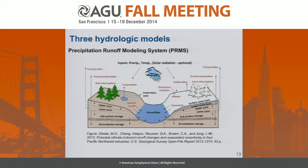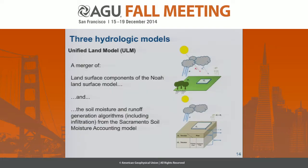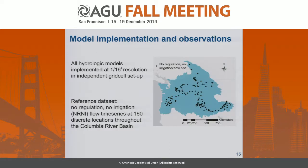We're also running the Precipitation Runoff Modeling System, as well as the Unified Land Model, which is a merger of NOAA and SAC more or less. All of the hydrologic models are implemented at a one-sixteenth degree resolution in an independent grid cell setup, so all three models are implemented in exactly the same way. The reference dataset we're using is a no-regulation, no-irrigation flow time series provided by the Bonneville Power Administration and the U.S. Army Corps at 160 discrete locations throughout the basin.